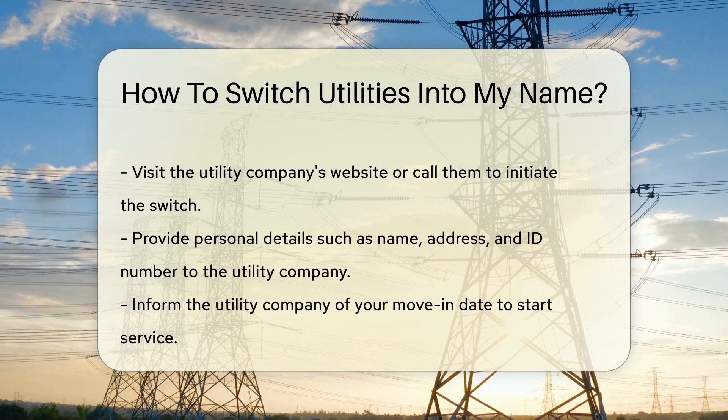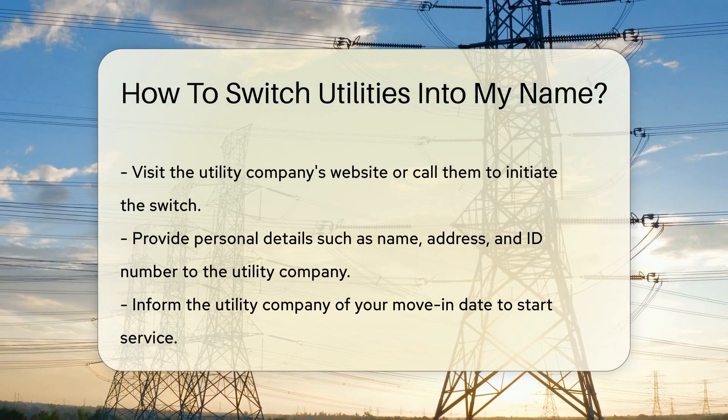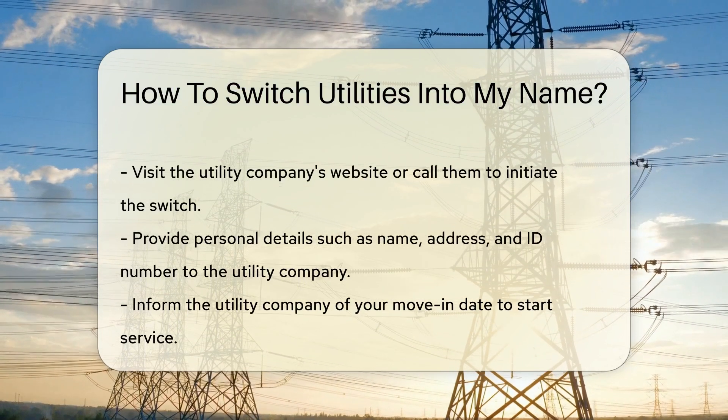Knowing who your providers are is the next step. You can often find this information in your lease agreement or by contacting your landlord.